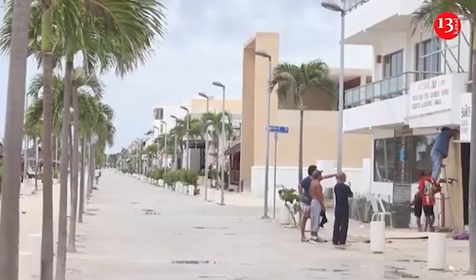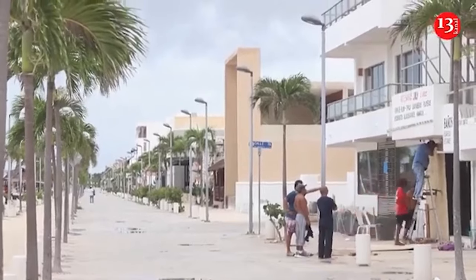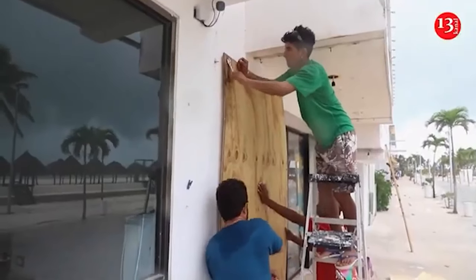Progreso, to the east, is a shipping and cruise ship port with a population of about 40,000. Yucatan State Governor Joaquin Diaz ordered the cancellation of all non-essential activities except grocery stores, hospitals, pharmacies, and gas stations starting around midday Monday. Dozens of residents and tourists lined up with suitcases and other belongings Monday to catch an evacuation ferry off Holbox Island, on the eastern tip of the Yucatan Peninsula.